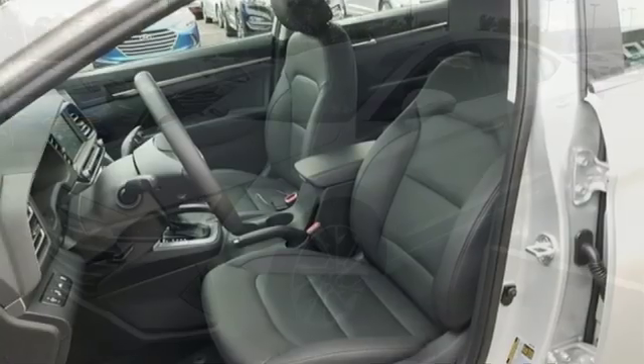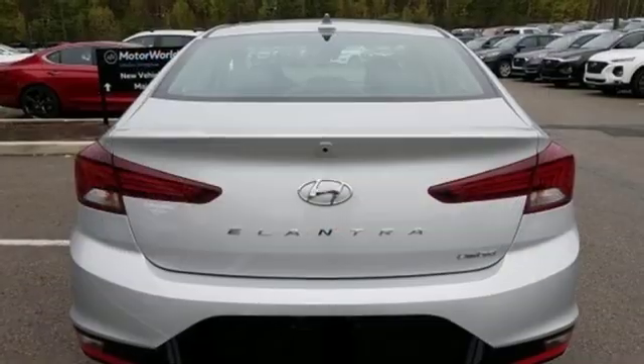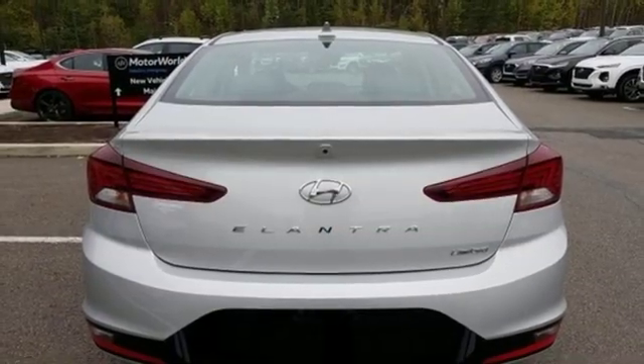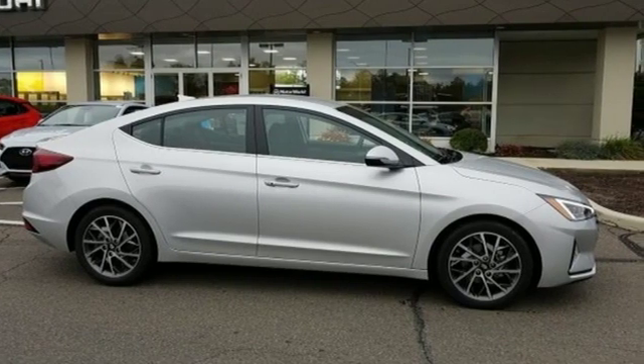Dual zone climate control. Continuously variable automatic transmission. Hands free lift gate, gas pressurized shocks, and I-4 engine. You need to drive it to believe it — see it for yourself today.